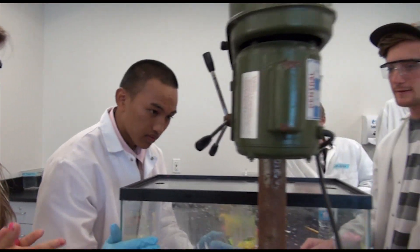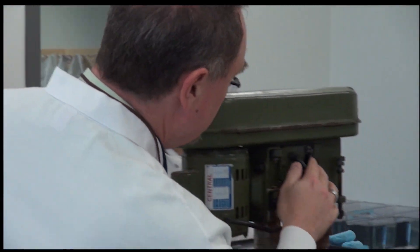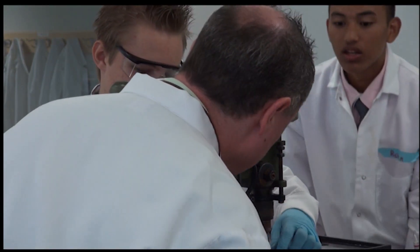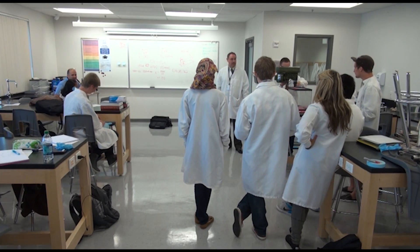The instructor is not a product of the traditional education system. He came to the GTI after a career in bio manufacturing. Rick Grigsby plans to prepare his students not only for college, but for internships and real-world jobs.